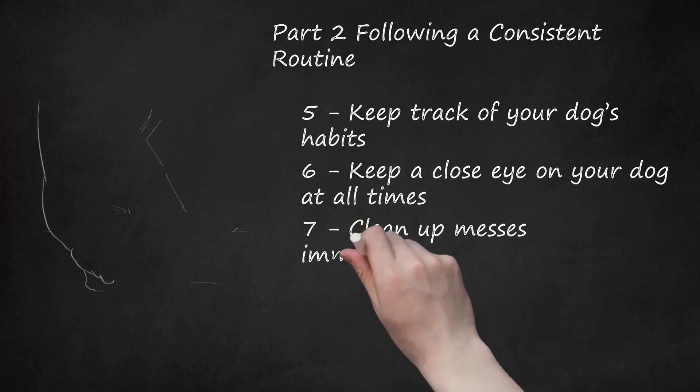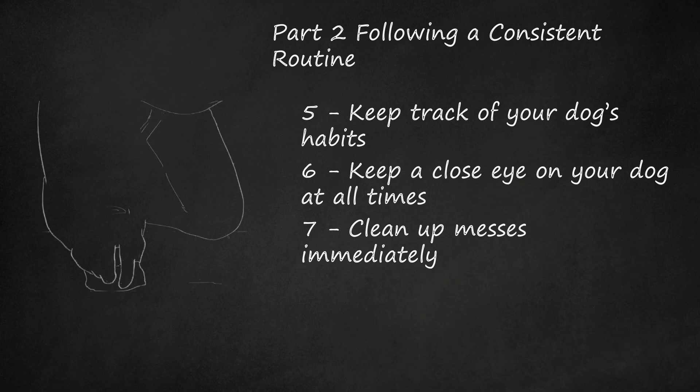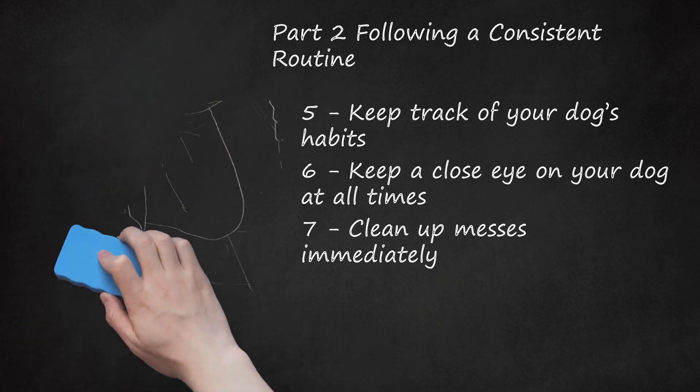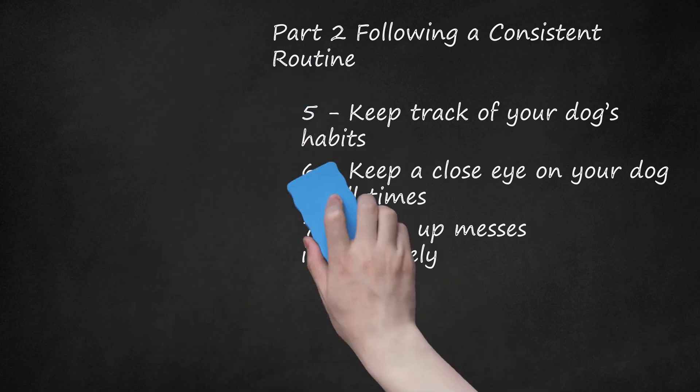Step 7: Clean up messes immediately. If your dog has an accident in the house, clean it up as soon as possible. You don't want your dog associating relieving himself with being inside the house. Don't use an ammonia-based cleaner — urine has ammonia in it, so your dog might associate the cleaner's smell with urinating. Instead, use an enzymatic cleaner on soiled areas. Don't punish your dog for having an accident indoors.